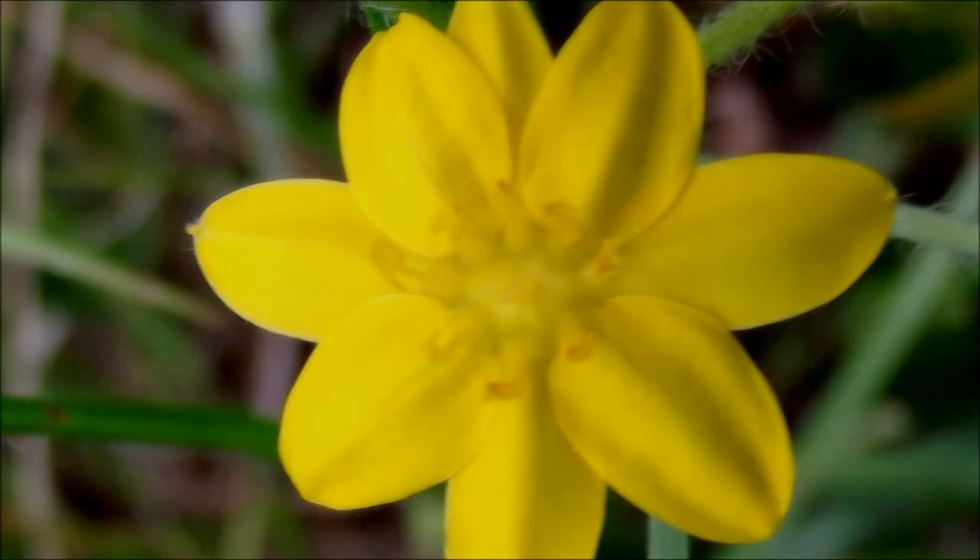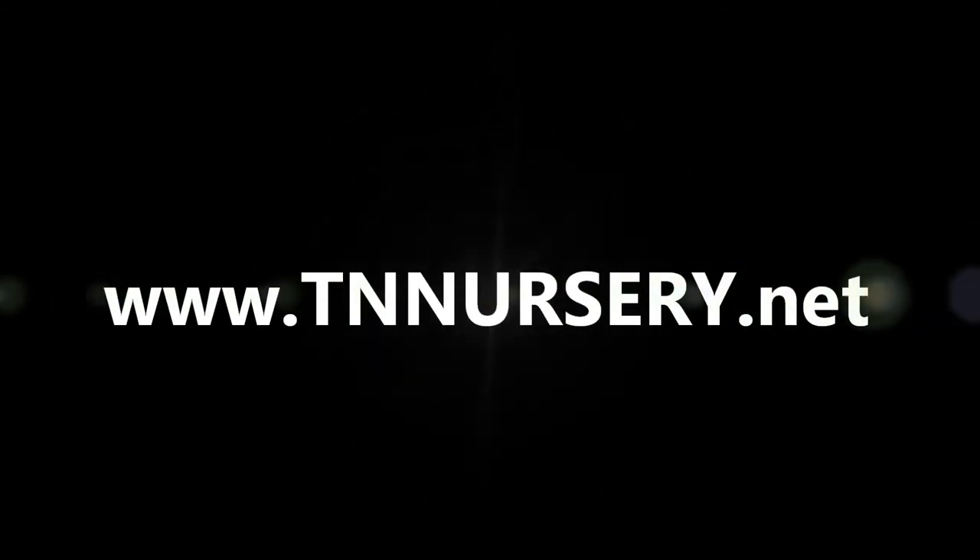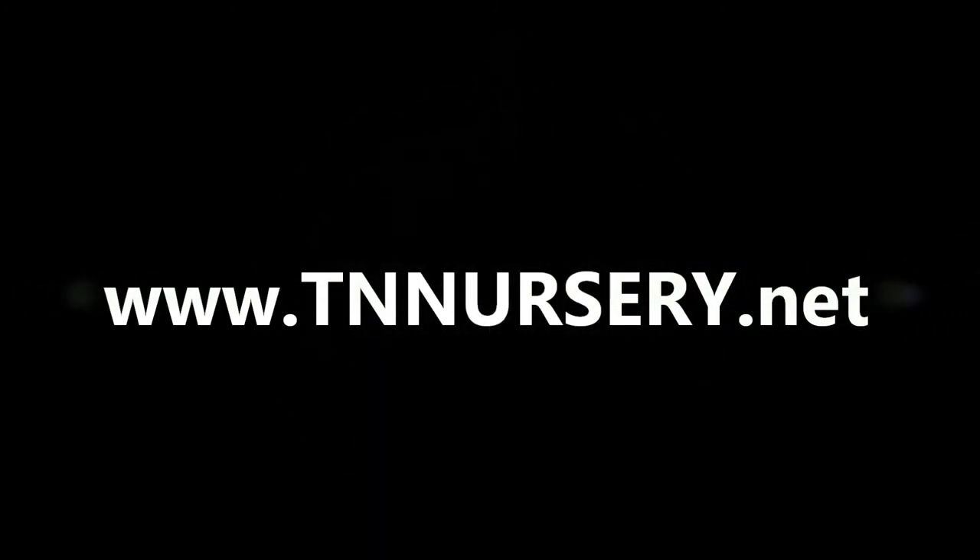Yellow Stargrass is shipping now, so visit www.TNNursery.net today to place your order.